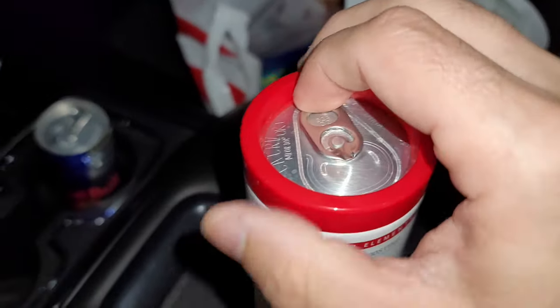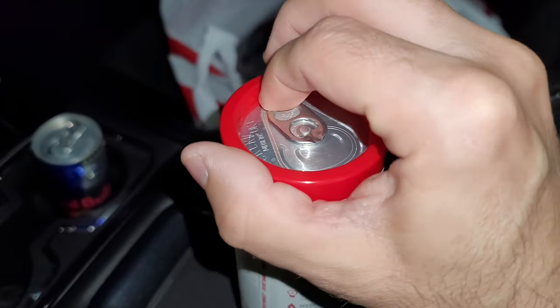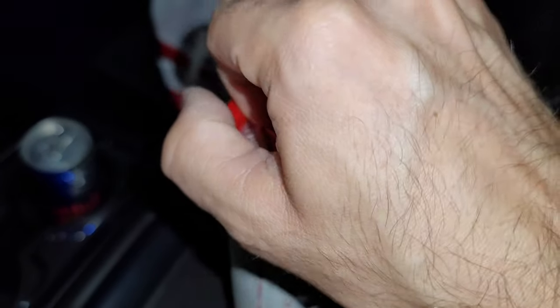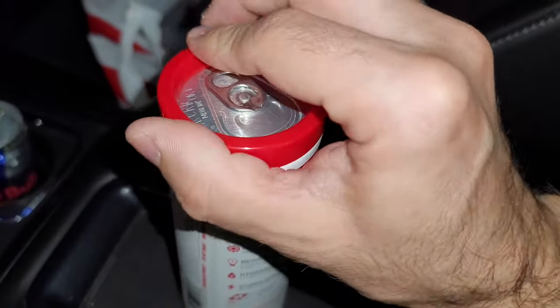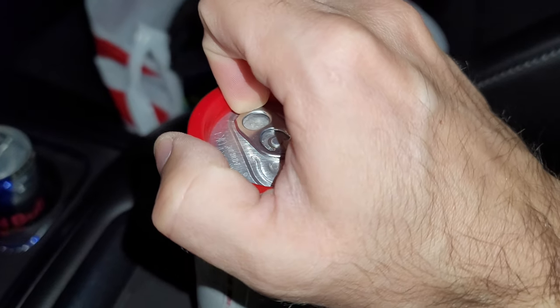Now let's see if we can get this thing open. Seriously? All right, I'm going to open this thing up and I'll get back to you in a second. So I just got it open — I used a quarter in there. I don't even have the biggest fingers. I can't imagine if you got big fingers, how the hell are you going to get this thing open?